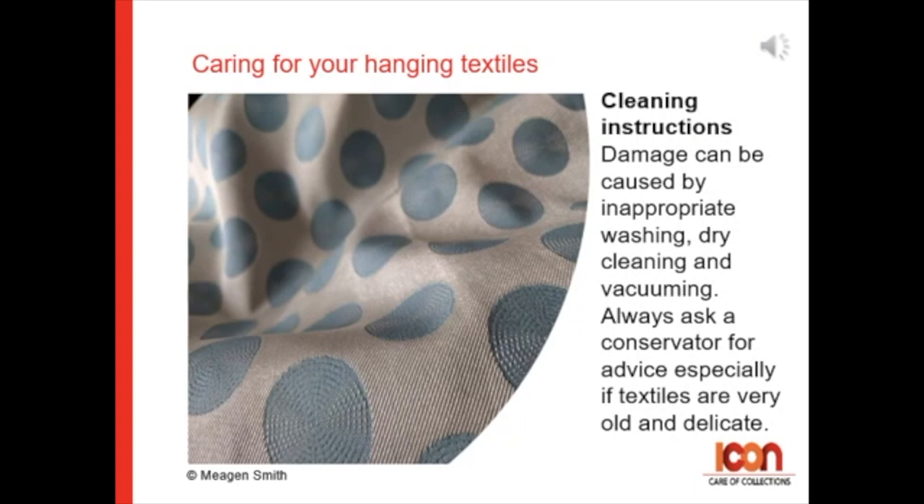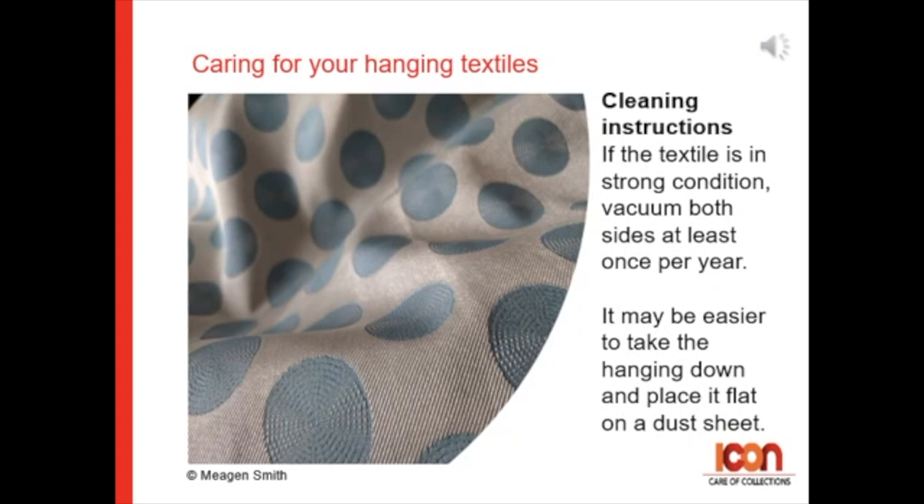For cleaning instructions, a lot of damage can be caused by inappropriate washing, dry cleaning, or vacuuming of historic textiles. Always ask a textile conservator for advice, especially if textiles are very old and delicate. If the textile is in a strong condition, vacuum both sides at least once a year.